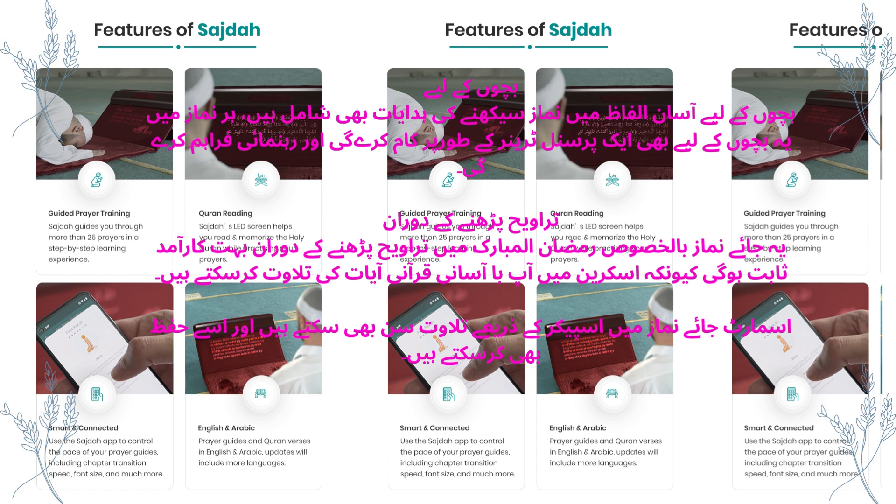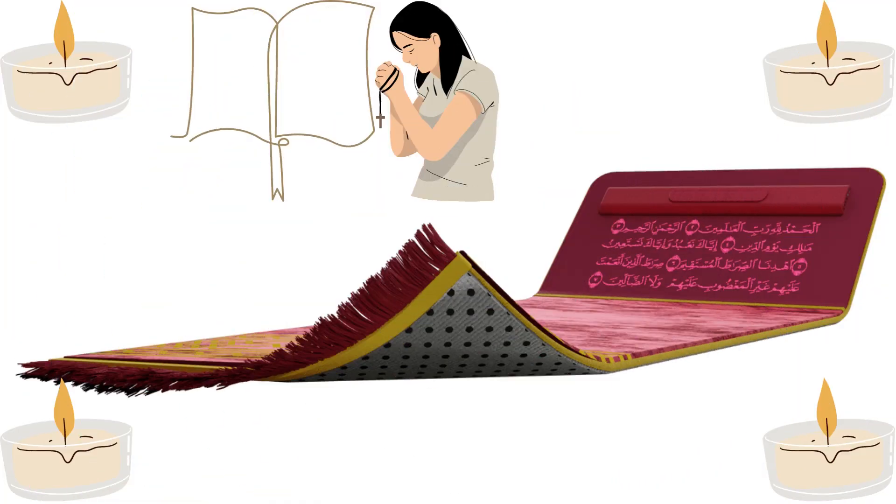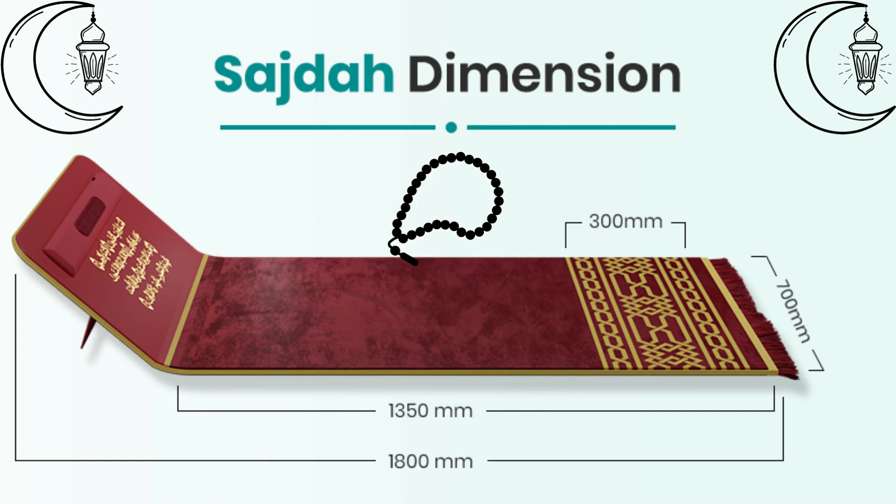Features of the smart prayer place: The lesson of prayer in the light of Sharia. By using the smart place of prayer, all the instructions for praying will appear on the screen, teaching prayer in accordance with Sharia.